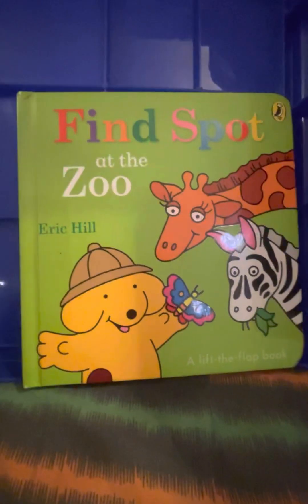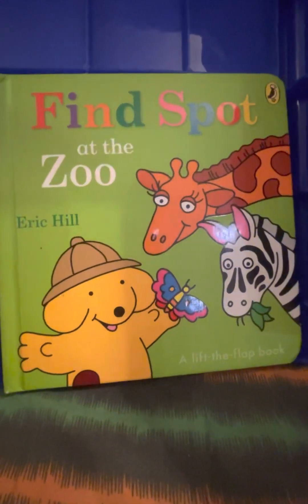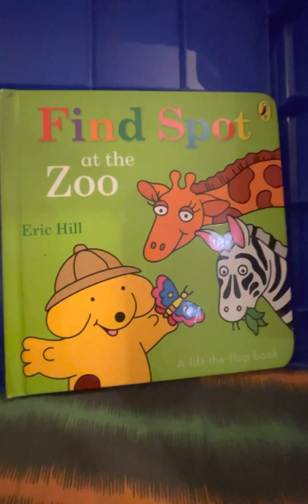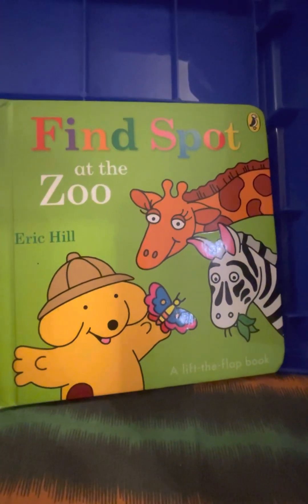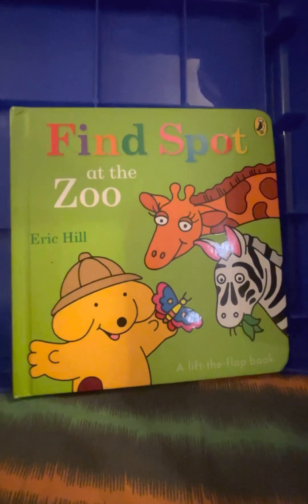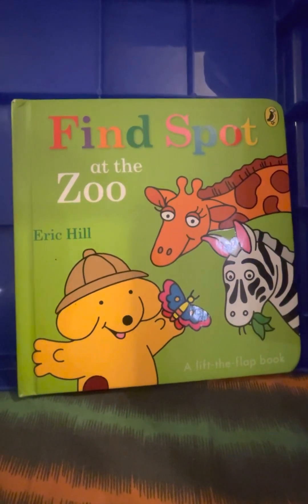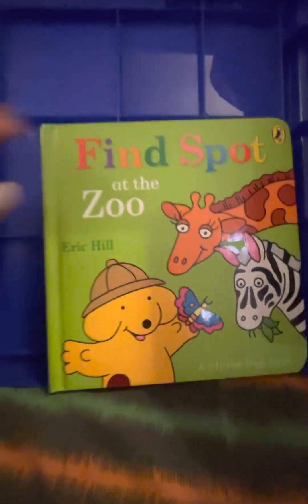Do you love going to the zoo with your parents? I'm sure you do. But just be kind to the animals, please. Try not to throw things in their cage. Try not to take an elephant ride. Don't be harsh — you should take care of the animals just like you take care of your family members and friends.